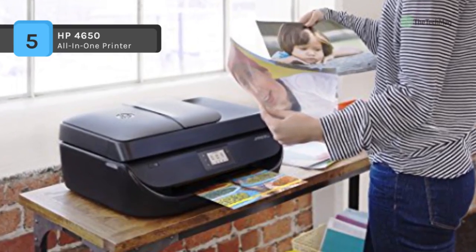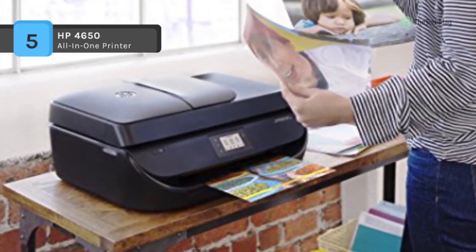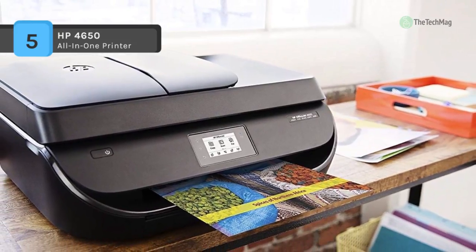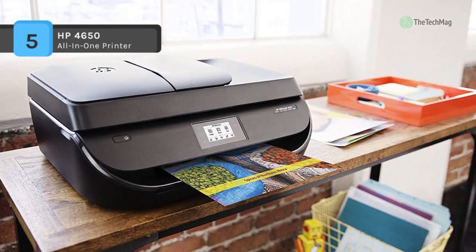Scanning is possible through either the 8.5 x 11.7 inch flatbed or the ADF, with an optical resolution of 1200 dpi for precise images. Scanning also benefits from the unit's speed, with a scan rate of 8 ppm in monochrome and 4 ppm in colour.